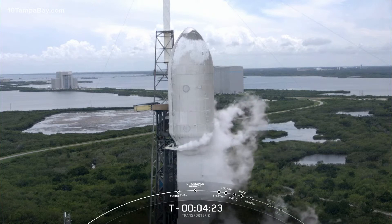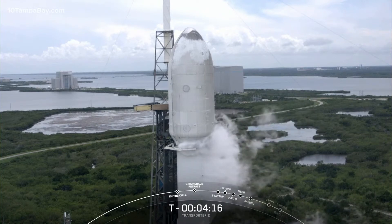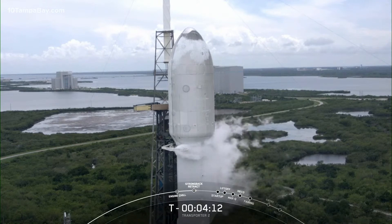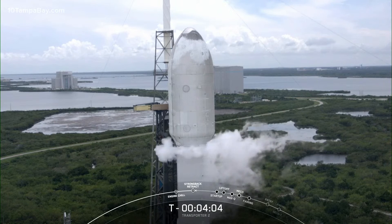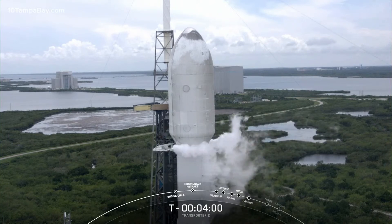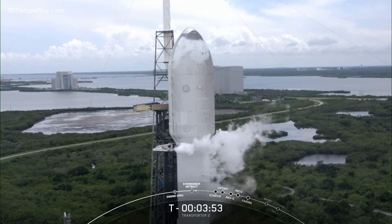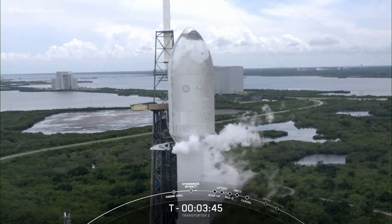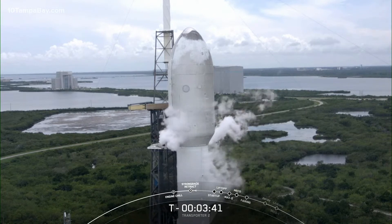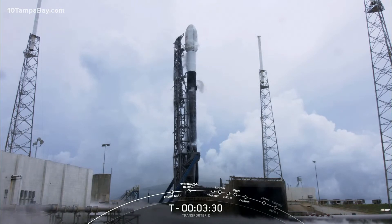Strongback retract has started. You can see the clamp arms just under the fairing start to open up. The strongback is part of the transport erector, also called the TE. Its job is to roll Falcon 9 out to the launch pad, raise it to a vertical launch position, and provide power, fluids, and communication to both the rocket and satellite. You can start to hear some hissing and popping — that is pressure venting from the rocket and the plumbing in the transporter erector.